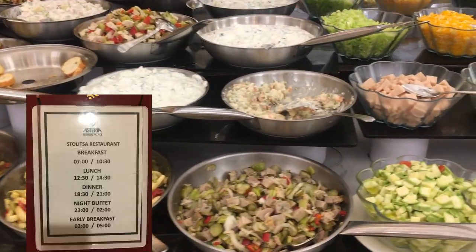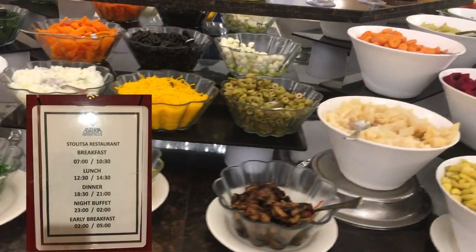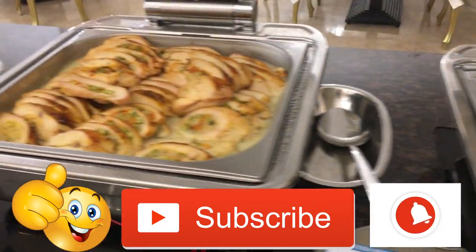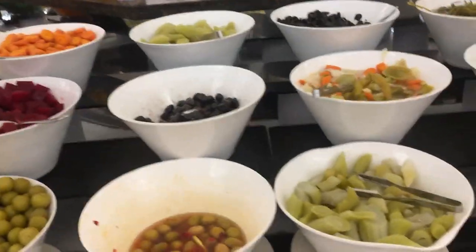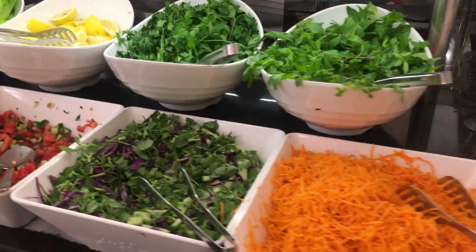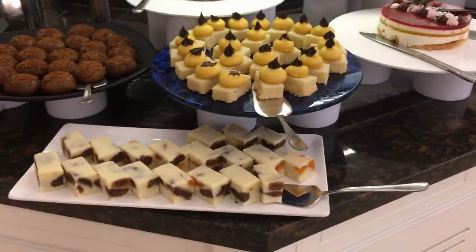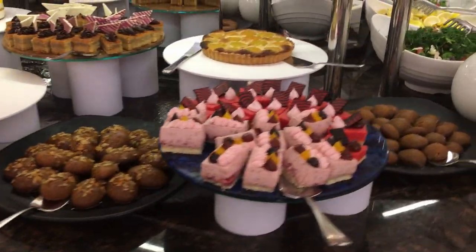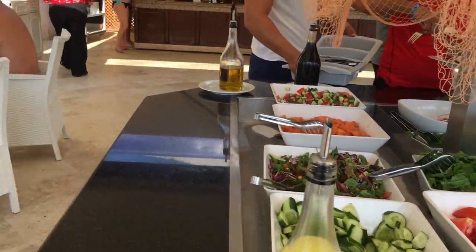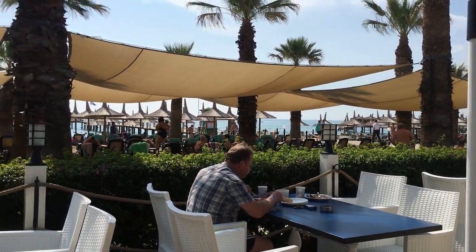This buffet was unreal, serving breakfast, lunch, dinner, night buffet, and early breakfast — the food here was incredible. The food in this hotel is halal, so tuck in and enjoy. The hotel also offers a variety of restaurants from Mexican, Italian, and Turkish, to this seafood restaurant which is beautifully located directly on the seafront.